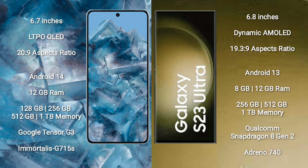Google Pixel 8 Pro runs on the Android 14 operating system. Samsung Galaxy S23 Ultra runs on the Android 13 operating system.